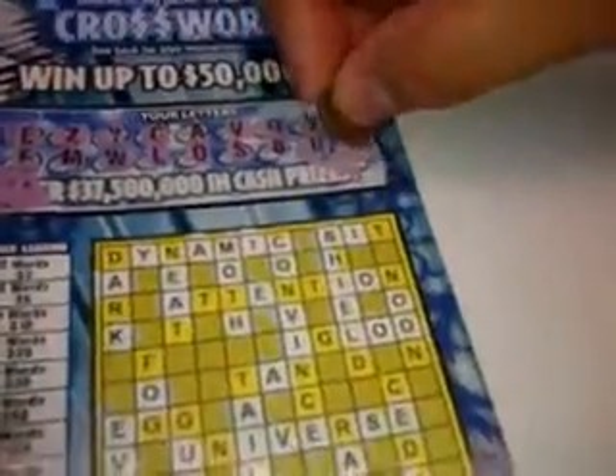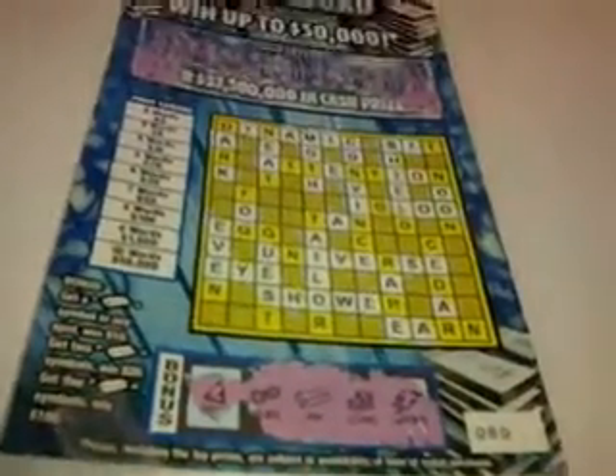T-E-N. There you have it — a ten dollar winner. I got one platinum bar. Alright, till next time. Later.